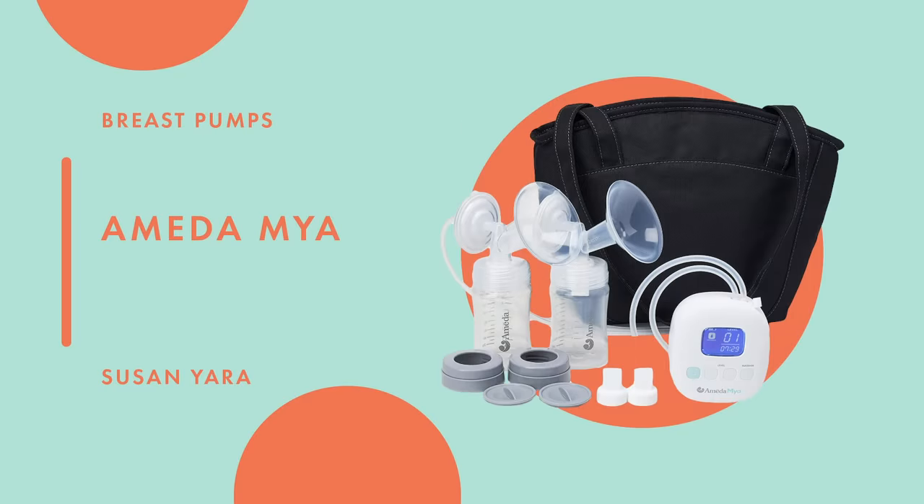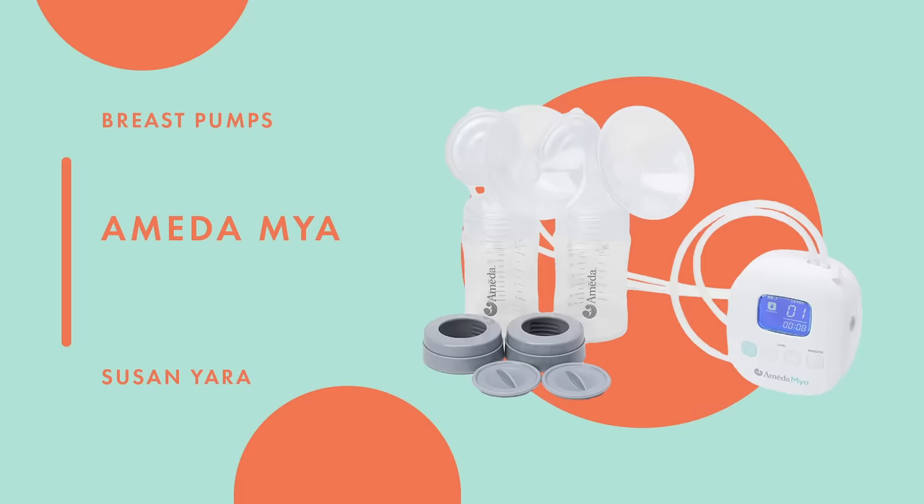So the Ameda Mya — I'm going to break it down the way I did with the Elvie. As of right now, it's my favorite pump. Does it have its own issues? It does. I don't think there is a perfect breast pump on the market, at least not that I've heard of or personally tried. And when I talk to my girlfriends, they all seem to have the same complaints — it's all relative and dependent on what you're looking for in a pump.